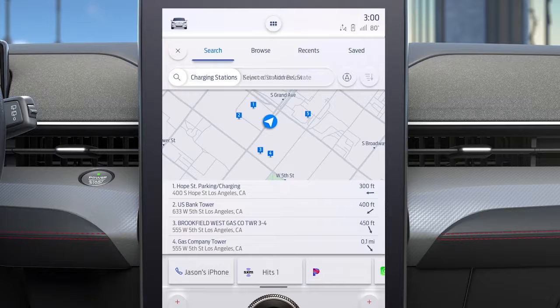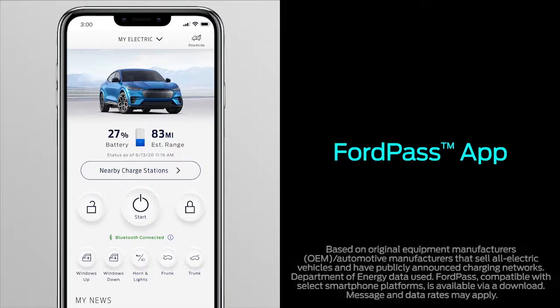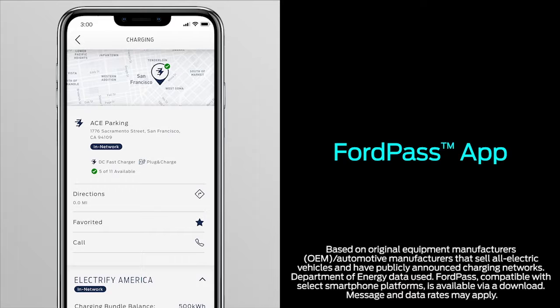We'll get back to DC fast chargers, but first let's talk about the charging network. The FordPass charging network gives you access to the largest public charging network in North America offered by automotive manufacturers. Your access includes other charging networks like Electrify America, GreenLots, and more.